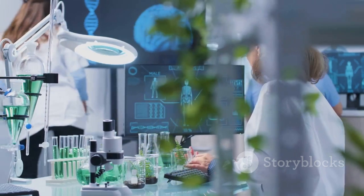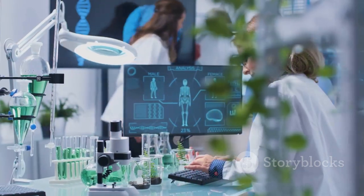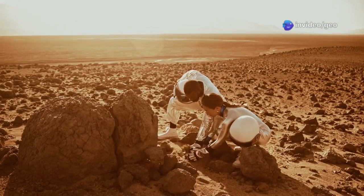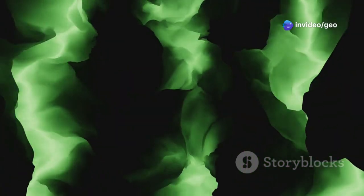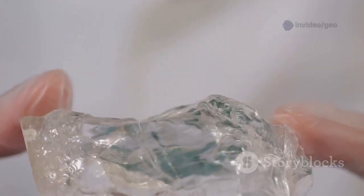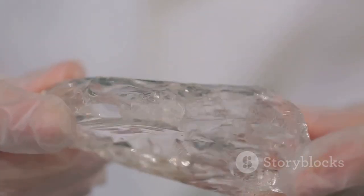This rare mineral holds the key to unlocking a treasure trove of technological advancements. But here's the catch — Thortveitite is notoriously difficult to find. It's like the superhero of the mineral kingdom, hiding its true power until the time is right. Thortveitite is more than just a rock; it's a game-changer.